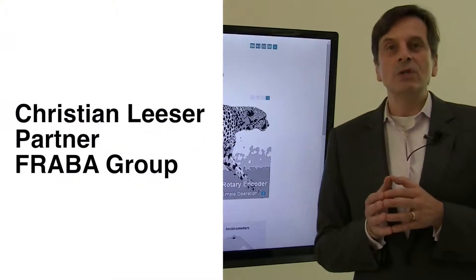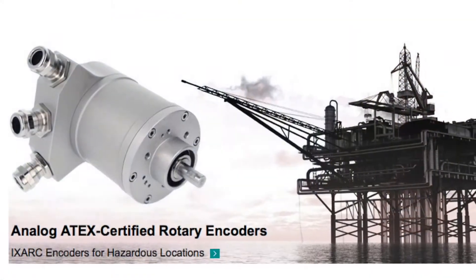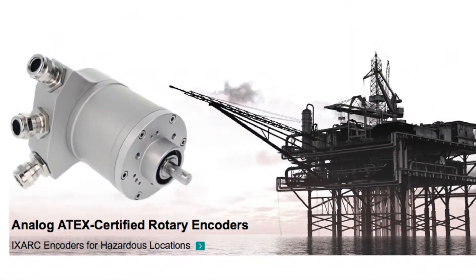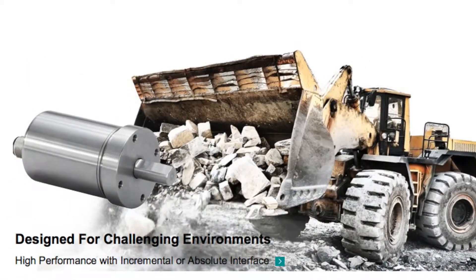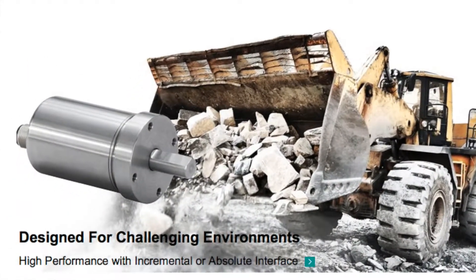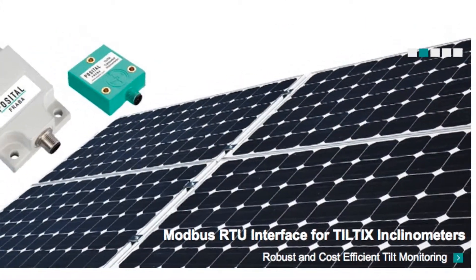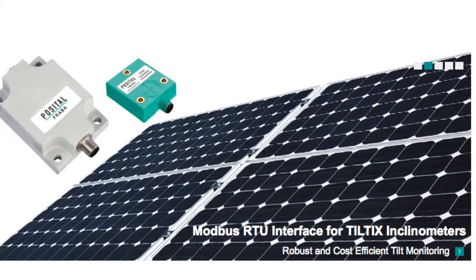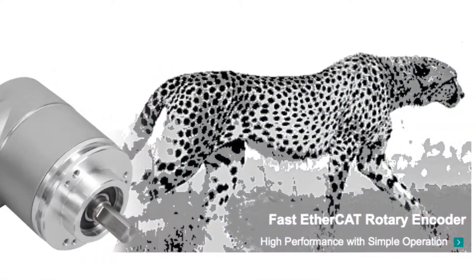Posital Fraba is a global specialist for position and speed sensors for industrial applications. We have rotary encoders which we call XARC — about 135,000 types of those — and they differ by the communication protocol. We have every type of parallel interfaces, serial interfaces, field bus interfaces, and industrial Ethernet interfaces.